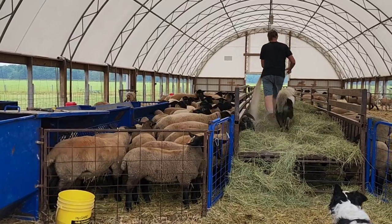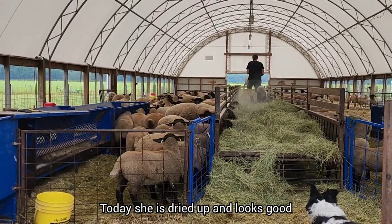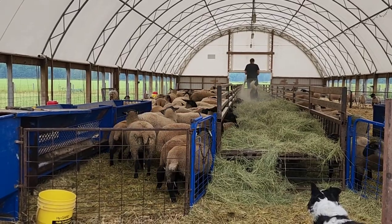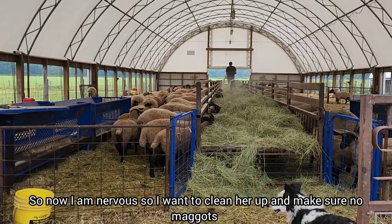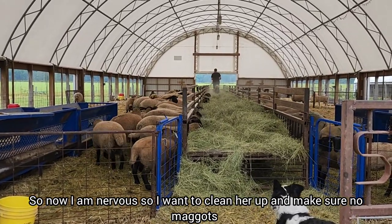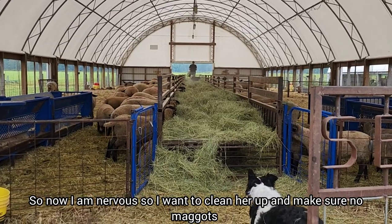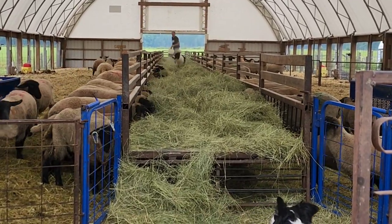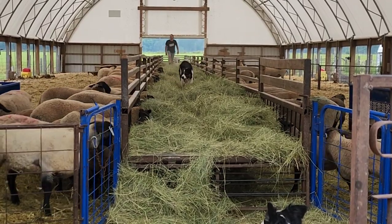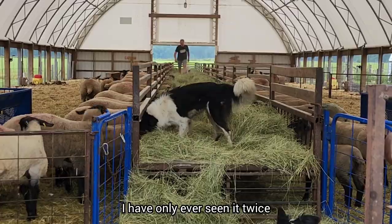I looked at her yesterday and she looks good. But I have another girl in here today, one of our keepers, that has a dirty bum. So I'm going to get Arnie to catch her so I can trim the wool off and make sure she doesn't have maggots either, because that is nasty, nasty, nasty. I have seriously only ever seen it twice in my life - this is the second time - and I don't want to see it any more times.